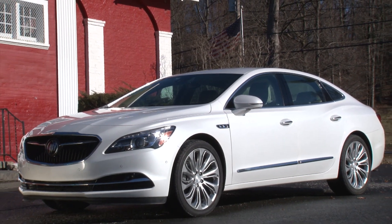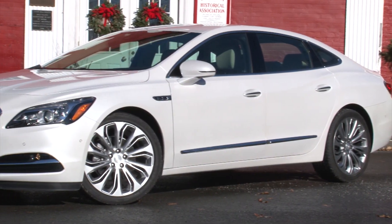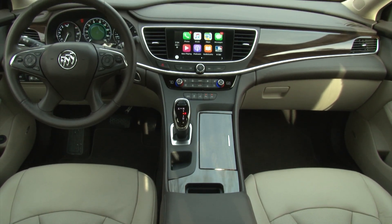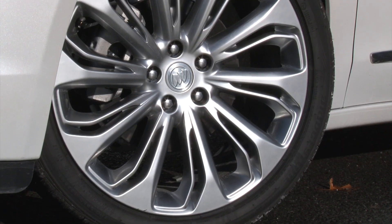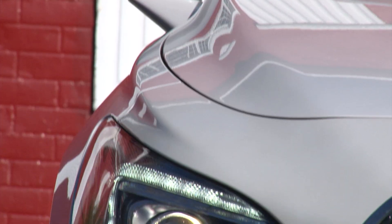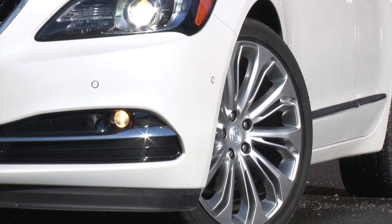Longer, lower and wider, there's a sexiness to this design that the LaCrosse has been missing, beautifully blending Buick history with modern technique. The extra-charged White Frost Tri-Coat and optional 20-inch wheels elevate the look even further. It would have been nice though if Buick had matched the HID headlamps with something other than these yellowish fog lamps.